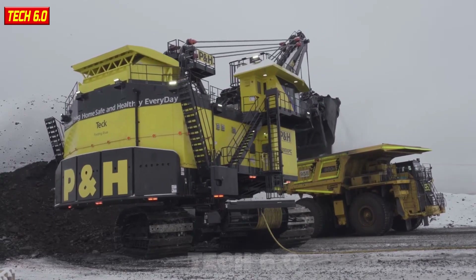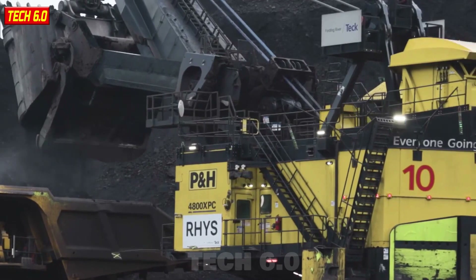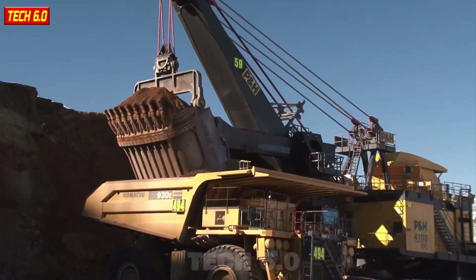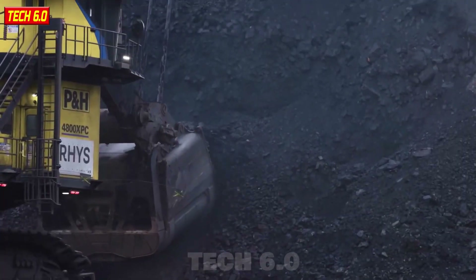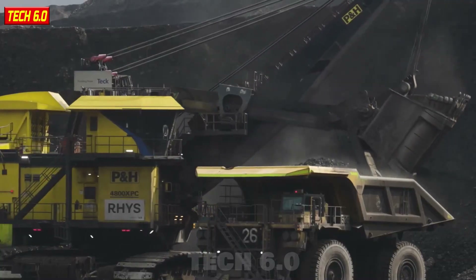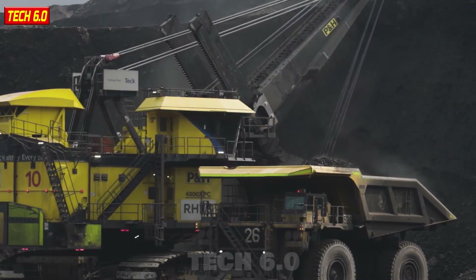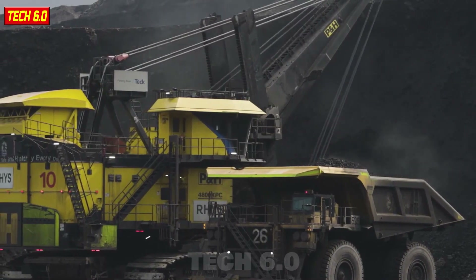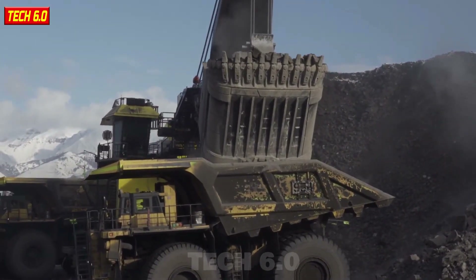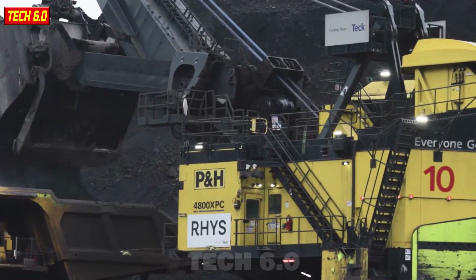Komatsu 4100 XPC. Whenever you set your eyes on the Komatsu 4100 XPC rope shovel, you can't help but be amazed. It's a true giant with staggering dimensions and a weight of up to 1,400 tons. Its massive cable-operated bucket can hold over 50 tons in a single scoop. But most surprisingly, it boasts an engine power of up to 5,500 horsepower, turning it into a superpower in the mining industry.